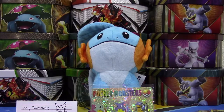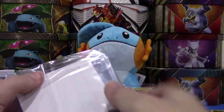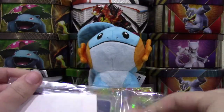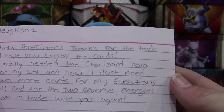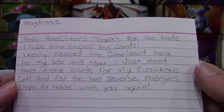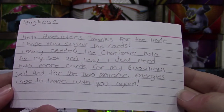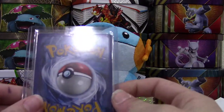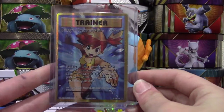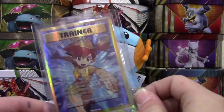Final package here — I believe it is a trade. The note says: Hello Pokey Sisters, thank you for the trade. I hope you enjoy the cards. I really needed the Charizard Holo for my set and now I just need two more cards for my Evolutions set. And for the two Reverse Energies I hope to trade with you again. It is a full art Misty that I needed for my set — that is such a beautiful card. It's going to look really good next to the Brock.